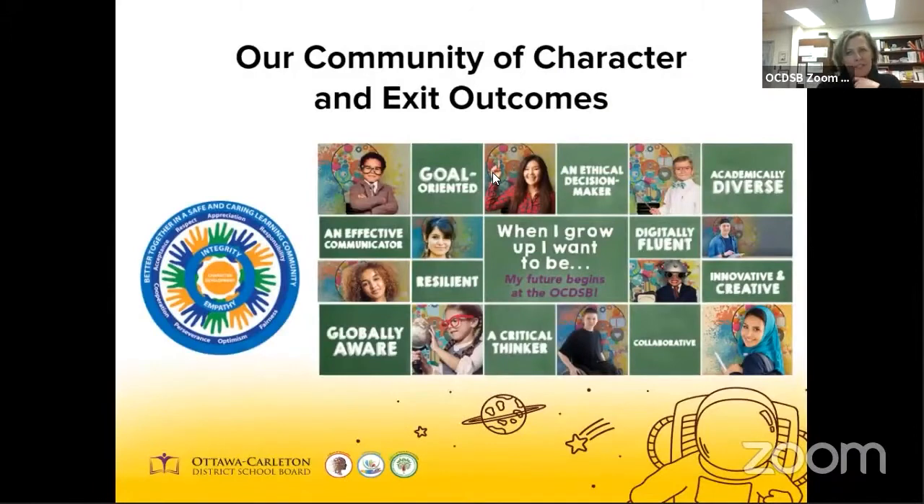All schools in the OCDSB are grounded in a community of character and exit outcomes. This is the umbrella over everything we do. At the Ottawa Carleton District School Board, our vision of student success goes beyond the classroom. Our goal is to prepare students to be successful in life. The OCDSB exit outcomes identify five characteristics and five skills that we are trying to develop in every student. This work begins in kindergarten, and we hope that by the time students graduate they'll move confidently into the world, equipped with a strong academic foundation and the learning skills they need to navigate future pathways, whether that is work, apprenticeship, college, university, or community living.